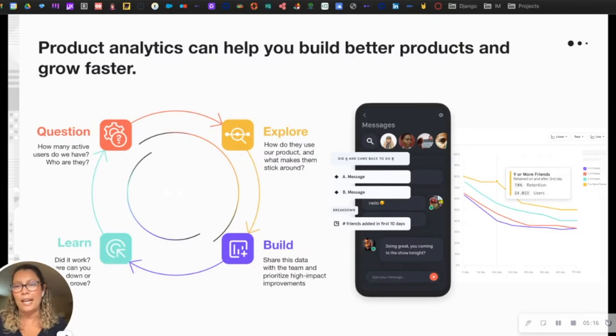With product analytics, iteration is key. As we can see in this loop: you start by asking questions, exploring the data, and creating hypotheses; then you build and ship high-impact improvements to your product; then you learn from results. You keep innovating, iterating, and repeating that cycle. Essentially, product analytics surfaces the 'what' questions — what did your users do before, during, and after specific actions — with regard to your product.